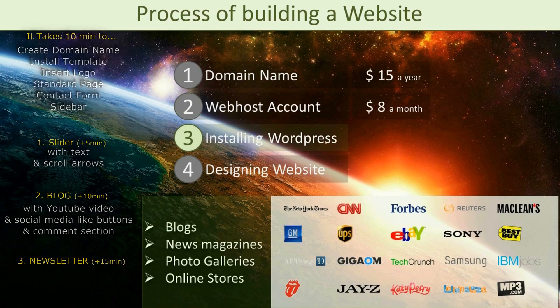WordPress is the tool with which we are going to build our website. The good thing about WordPress is that it is so user friendly you don't need to have any programming skills to build a professional website with it. Also you can use WordPress for any type of website, be it a blog, a news magazine, a photo gallery or even an online store — just name it.